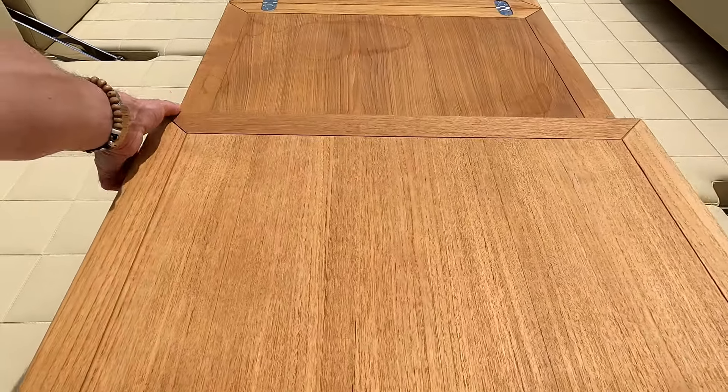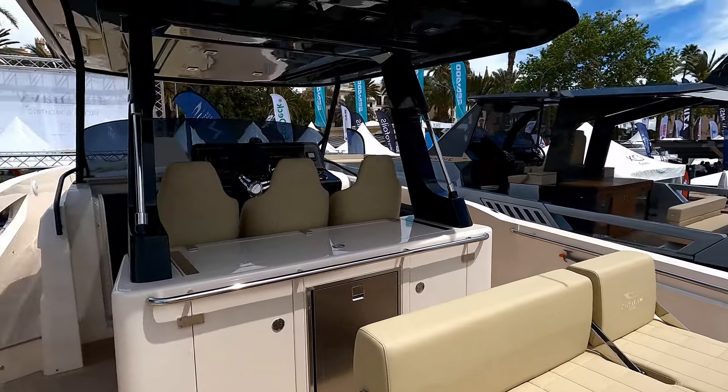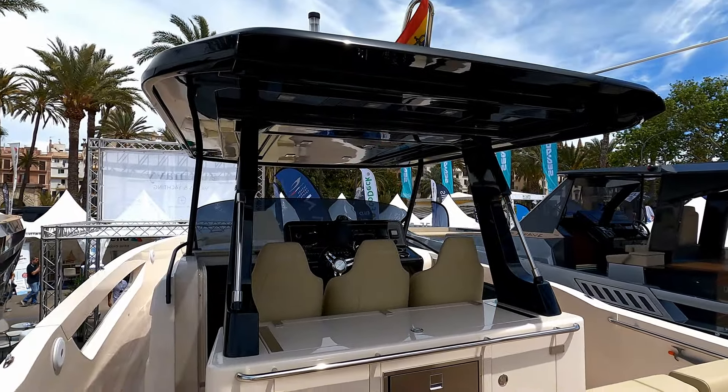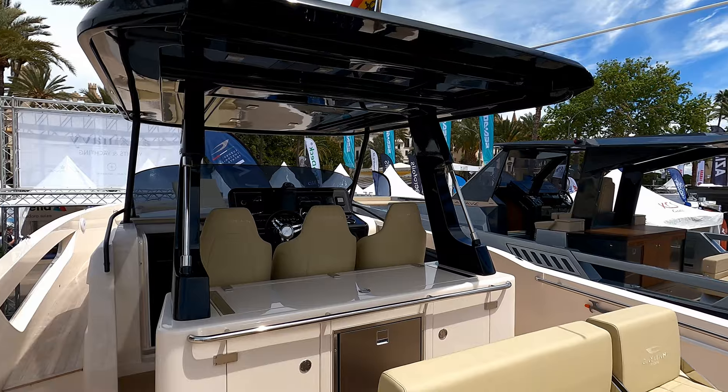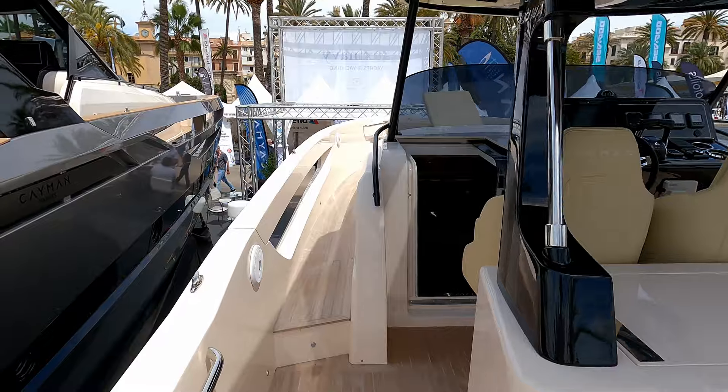There's access down this side to the side decks, and lazarette storage down there. I'll just fold this table back. You can see then that you've got a lot of protection from the sun on the helm station. There are, I believe, pop-up poles that enable you to uncover this whole area with a little bimini.